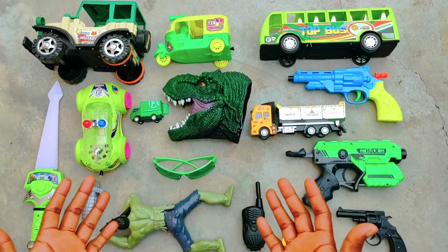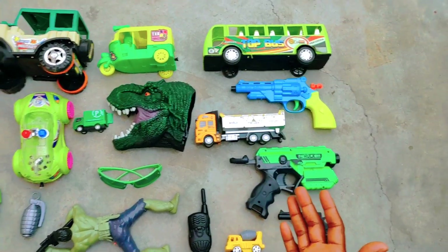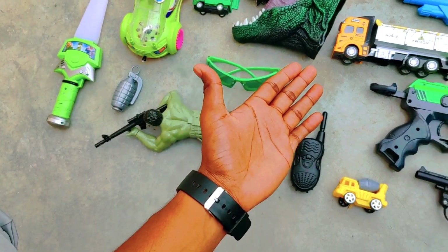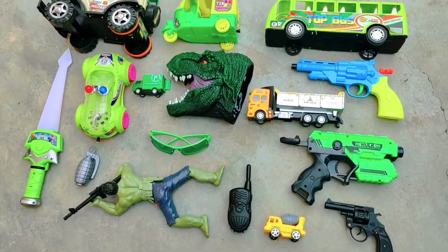Hello guys, I have brought you a lot of beautiful toys here. As you can see, there are a lot of vehicles here and a lot of guns. I will show you one by one.